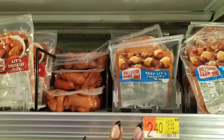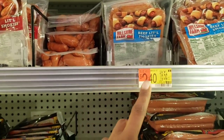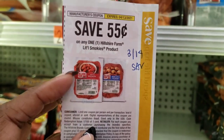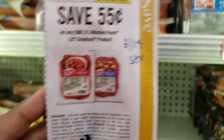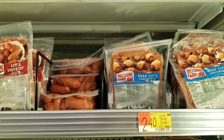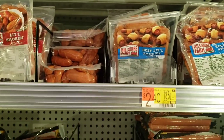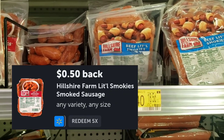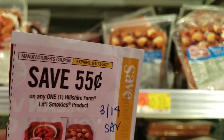Pick up a pack of these Shields Shire Farm Little Smokies. These are $2.43. We have a $0.55 off of one and a $3.14 save that I'm going to use. And there's also a $0.50 rebate on Ibotta. So that's going to take it down $1.05, making it just $1.35 after the coupon and the rebate.